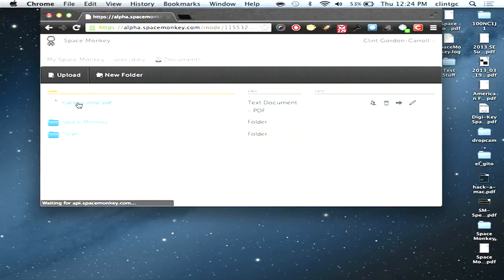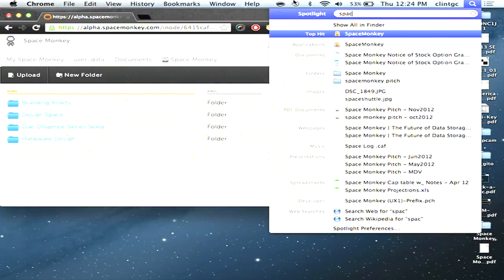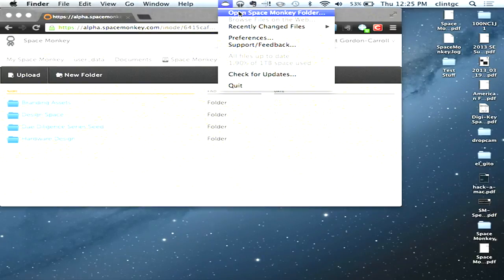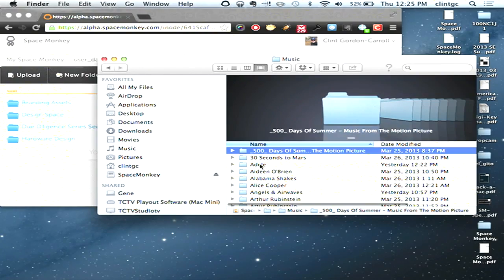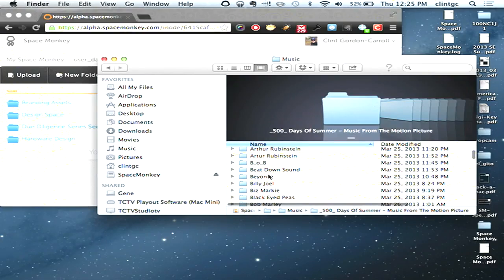I've got a documents folder with a variety of other folders — all our Space Monkey stuff, branding assets, those types of things. On my desktop, I can go to Space Monkey and launch my Space Monkey client. I can open the menu and open the Space Monkey folder. Just like any other cloud service with a desktop client, you see a file system view. These folders are not on my laptop — they're not cached. They're sitting on my drive in Salt Lake City. I can go to something like music, open folders, even point my iTunes library to this folder so I can have hundreds of gigs of music available.